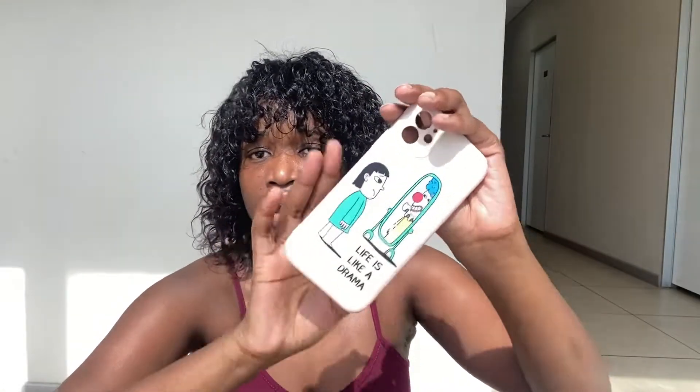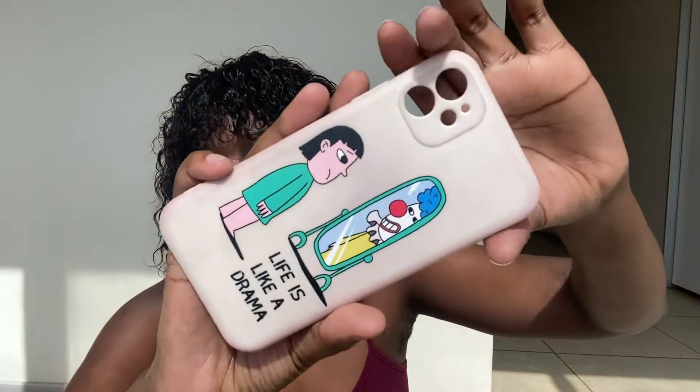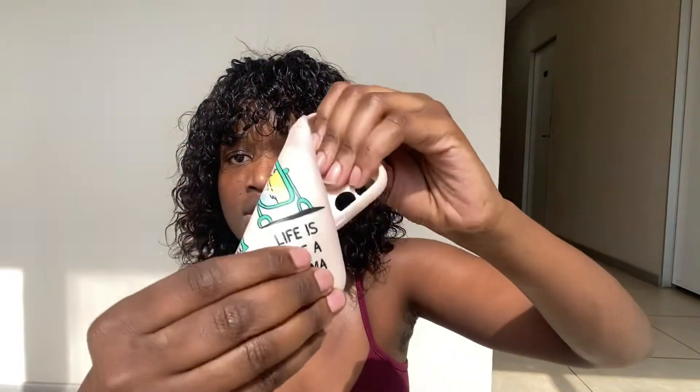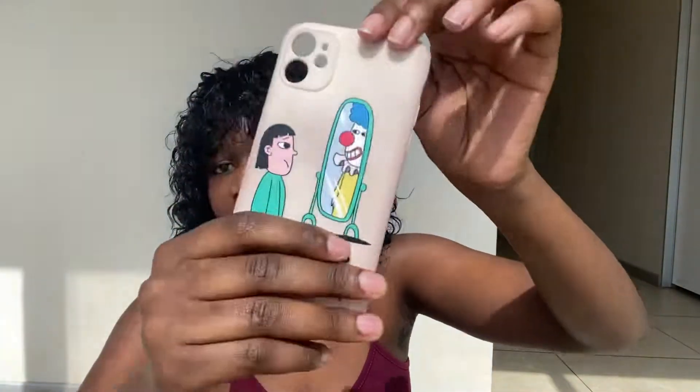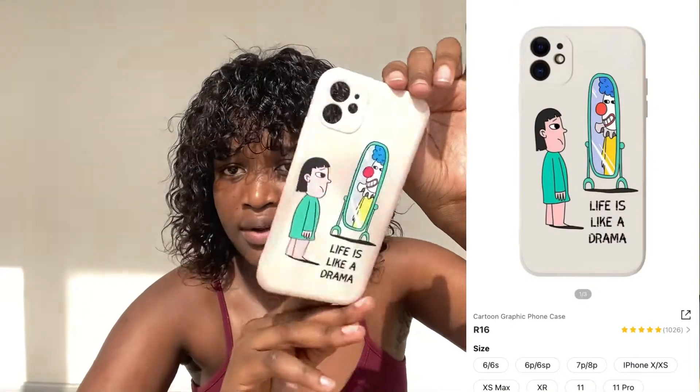Now that we're done with the jewelry, I'll show you the accessories. First we have this phone cover — it's a little bit dirty and not very strong, but I liked the cartoon design on it, so I just bought it. It's very beautiful.